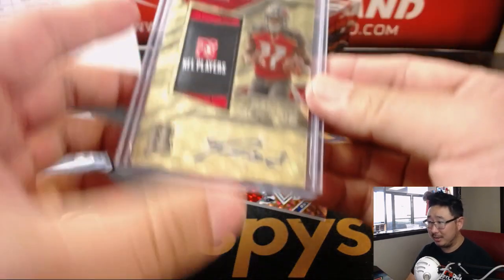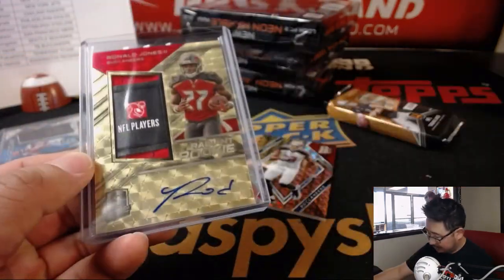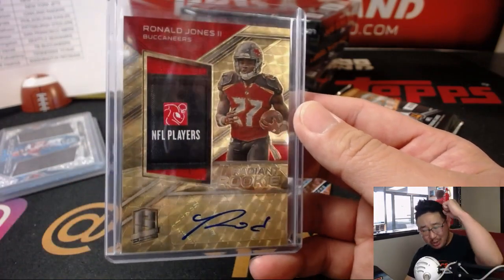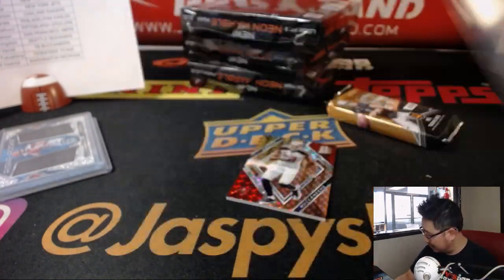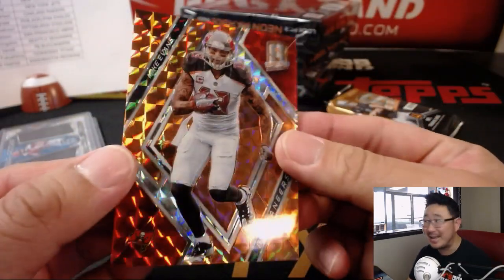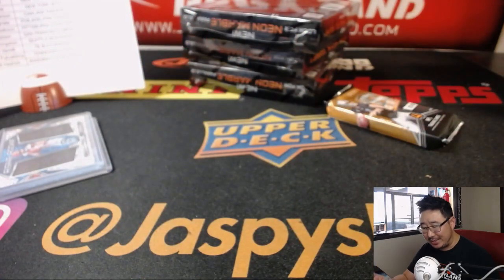Buccaneers off to a hot start. All aboard the Big Hit Express! Stuff is loaded. I think this Mike Evans is going to be a train whistle — no, it's out of 10. Four out of 10. So that's another one for the Buccaneers. Nice couple of cards there.